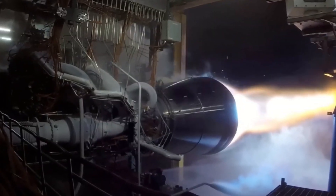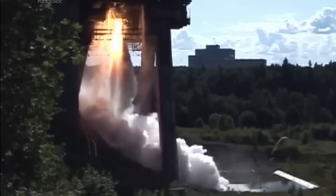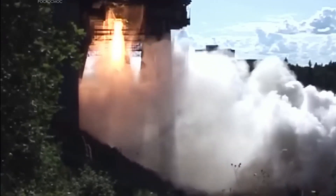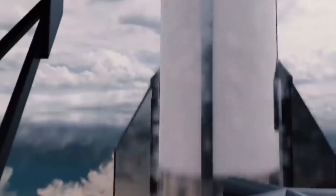As the exhaust enters the nozzle, it expands, and the longer and wider the nozzle, the faster the exhaust moves. Faster gas exiting the engine means more thrust, enabling the rocket to lift more mass. Therefore, an expanded nozzle translates to improved performance.